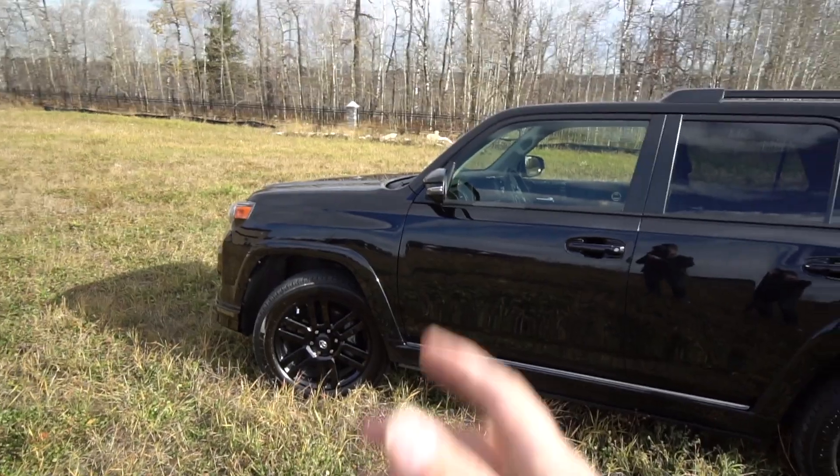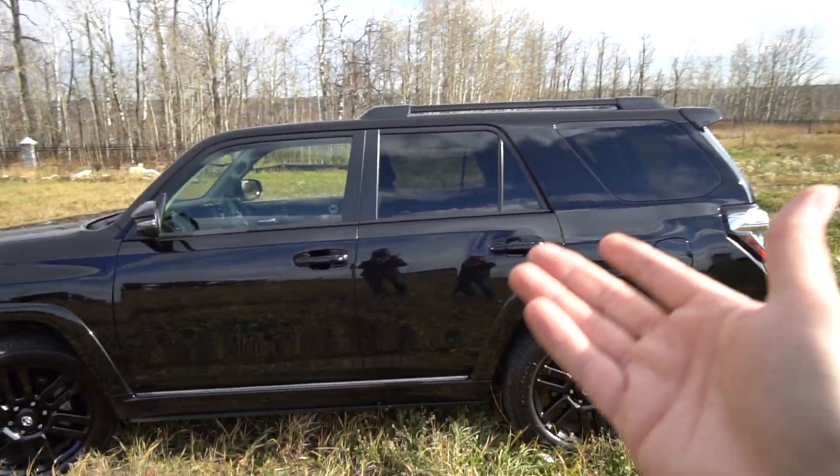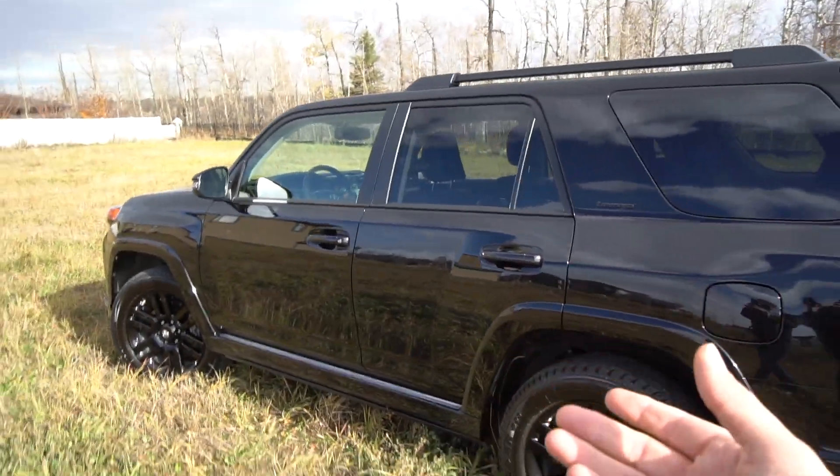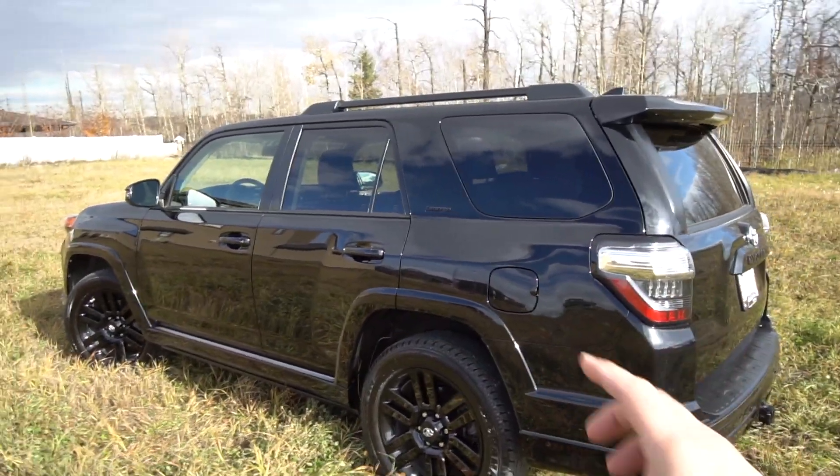So what is it about these 4Runners that makes them so reliable and what is it that makes them not depreciate? Let's take a look around. So let's talk about why this vehicle holds its value so well. A large reason for that is the popularity — and why is it so popular? Well because it does a lot of great things well.